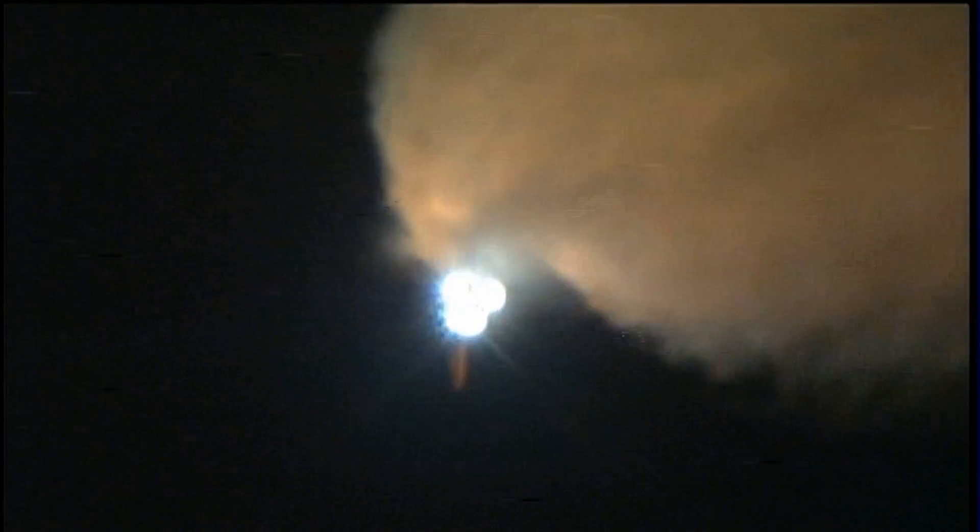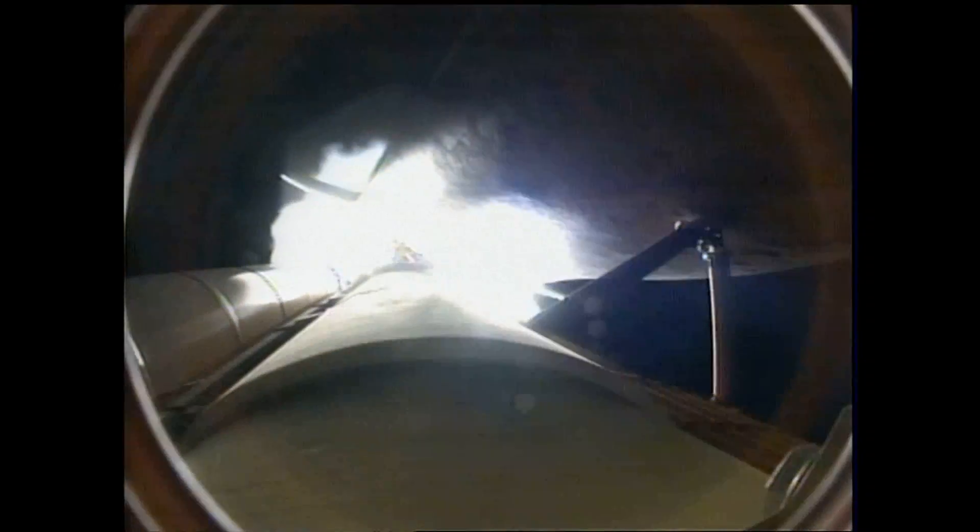The next step will be the burnout and separation of the solid rocket boosters. Combined, the twin boosters provide 5.3 million pounds of thrust to propel the orbiter towards space.